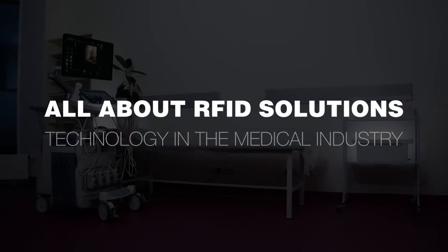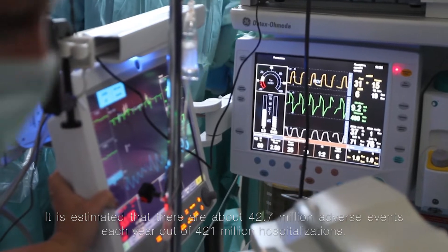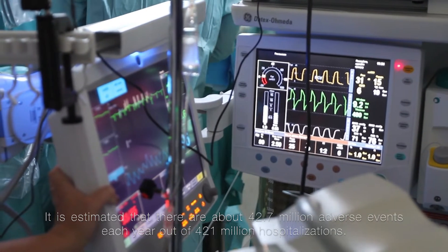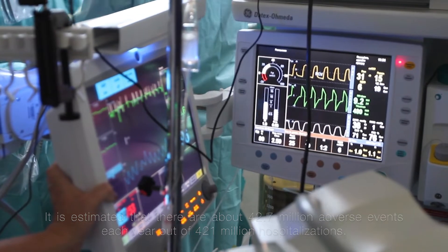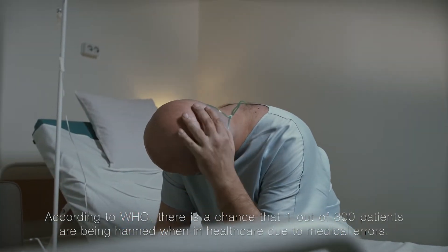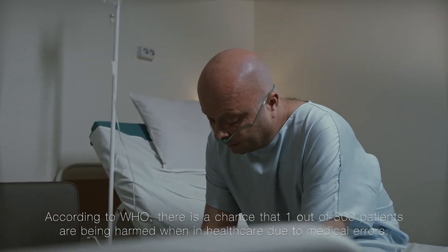All about RFID solutions and technology in the medical industry. It is estimated that there are about 42.7 million adverse events each year out of 421 million hospitalizations. According to WHO, there is a chance that 1 out of 300 patients are being harmed when in healthcare due to medical errors.